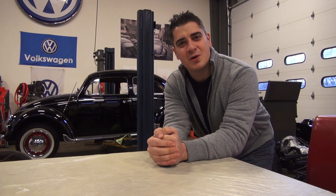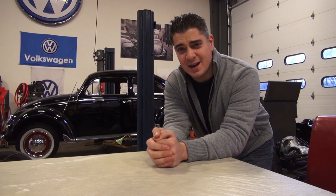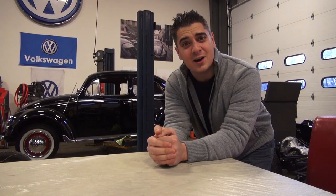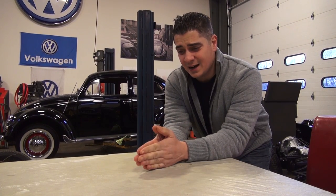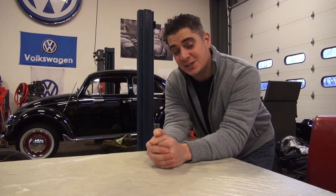Hey guys, Chris again from ClassicVWBugs.com. In this video, 2015 is out in the bag and gone. I just can't believe 2015 went so fast — it was a blur — and we're already moving to 2016.